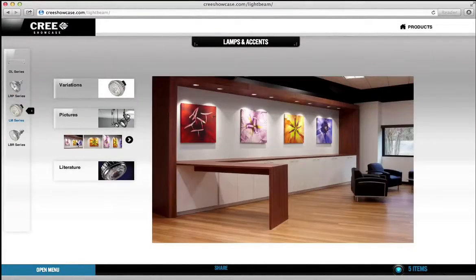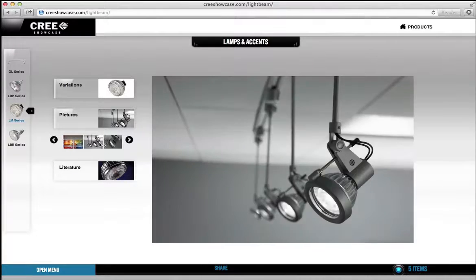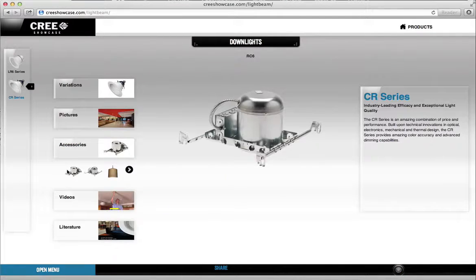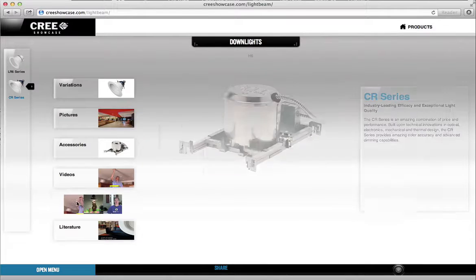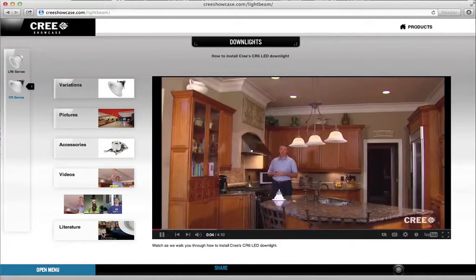You can view product installation photos showcasing the vibrant colours and the placements of the install. Also, accessories that can be added to the existing product, and YouTube videos on how to install the fixtures in various environments.